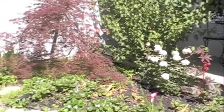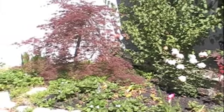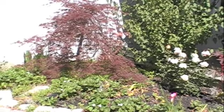And this is our weeping Japanese maple that looks dead every winter, but it always comes back to life and I love this tree.